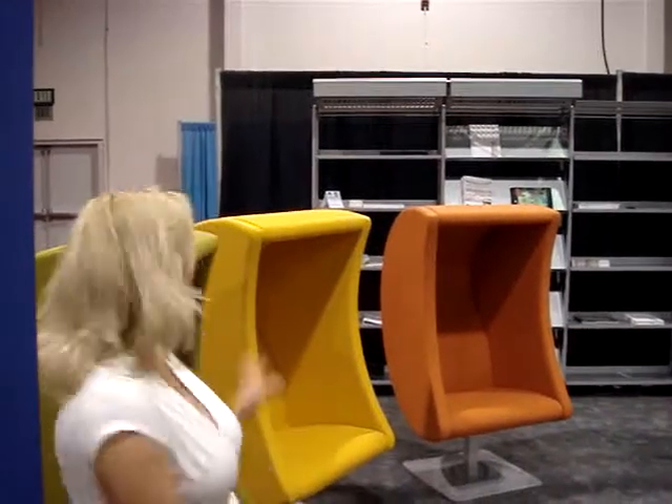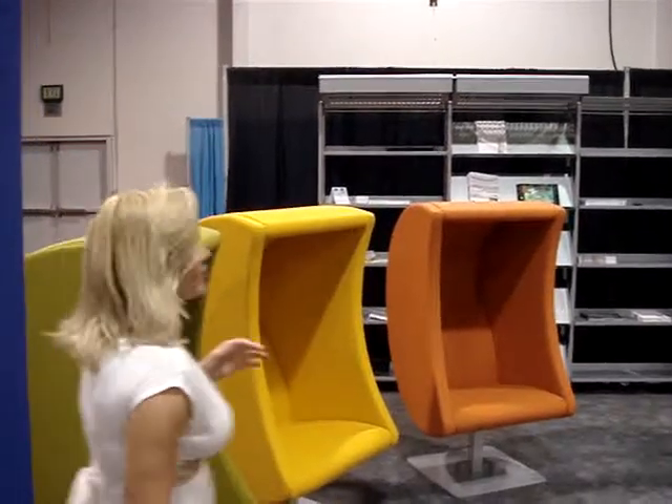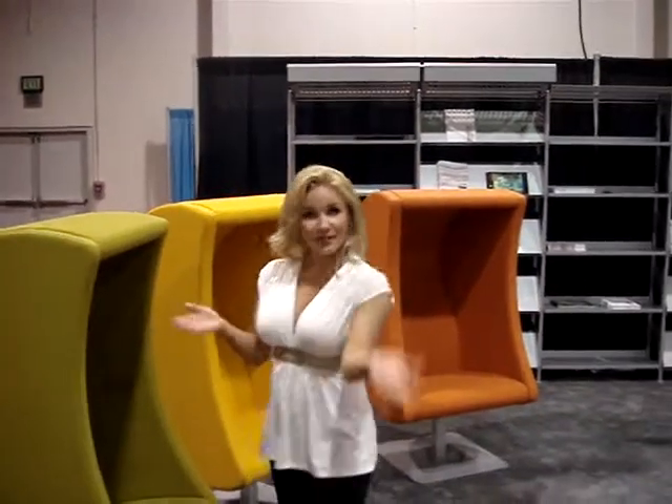Hi, I'm Brittany Evans. Meet BCI Eurovib's latest furniture technology, the Luna Chair. The Luna Chair is not just a chair. Come on, let me show you.